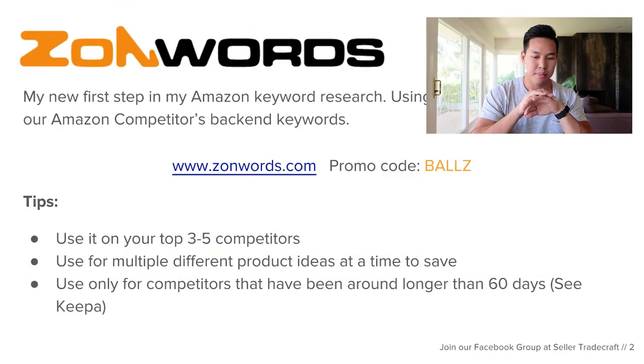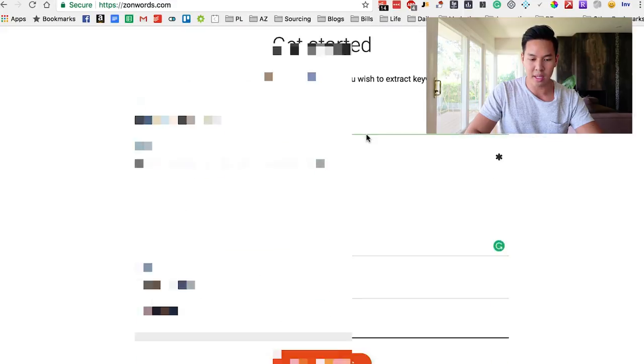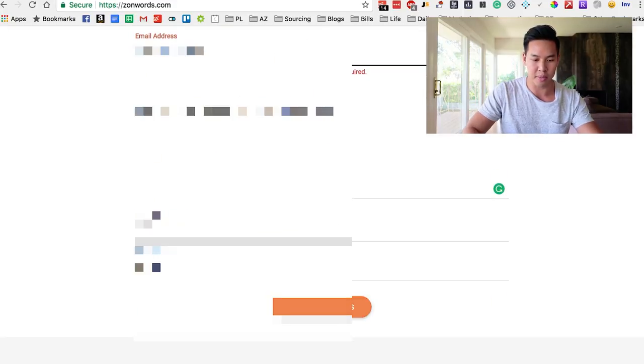There's no need to reinvent the wheel when your competitors have already done it. Why not use their data against them? So basically this is what ZonWords, the website, looks like. You go to zonwords.com — backend keyword extractor — and then you fill out some information.